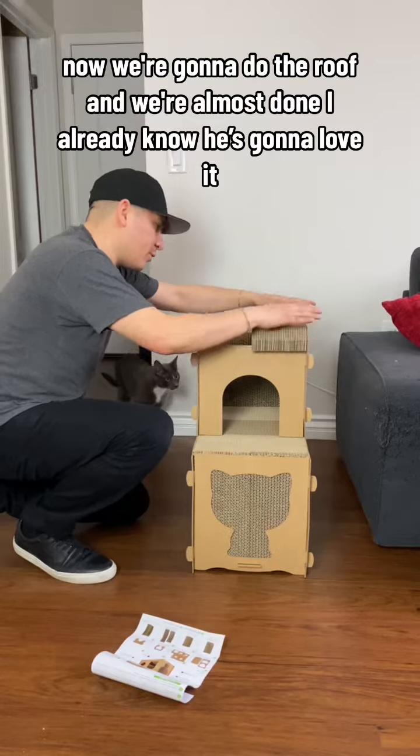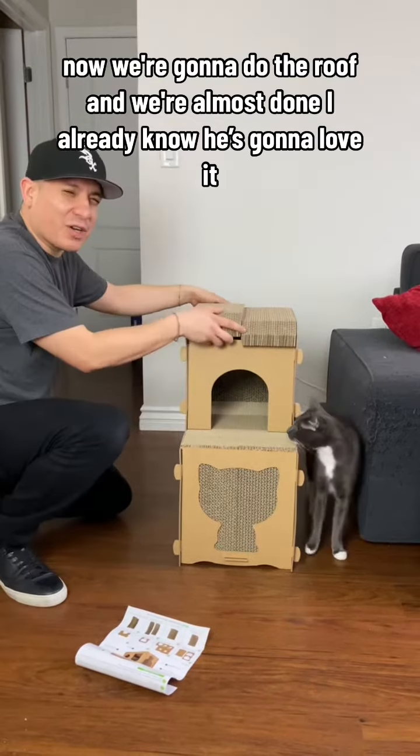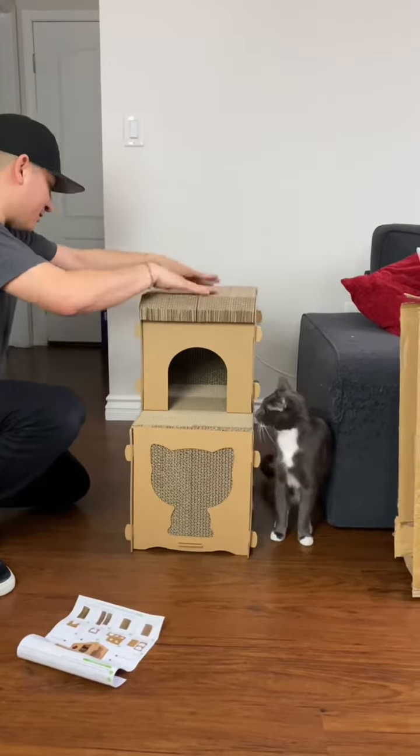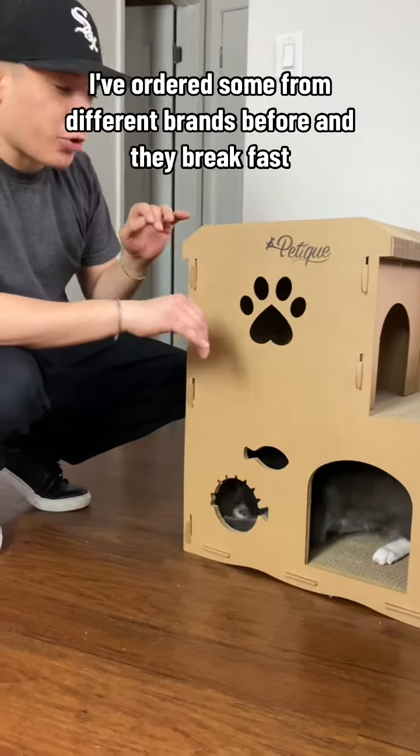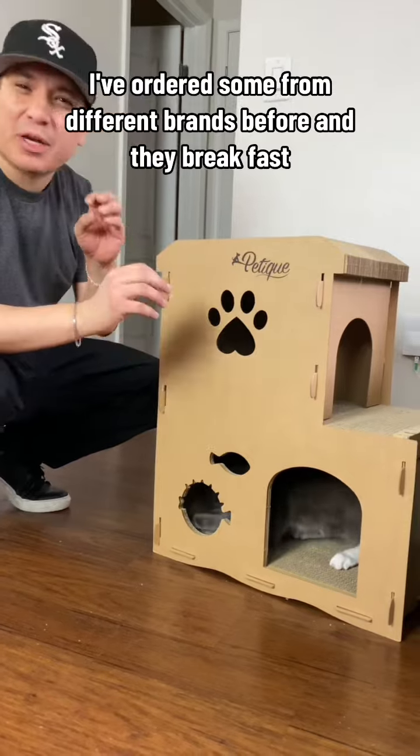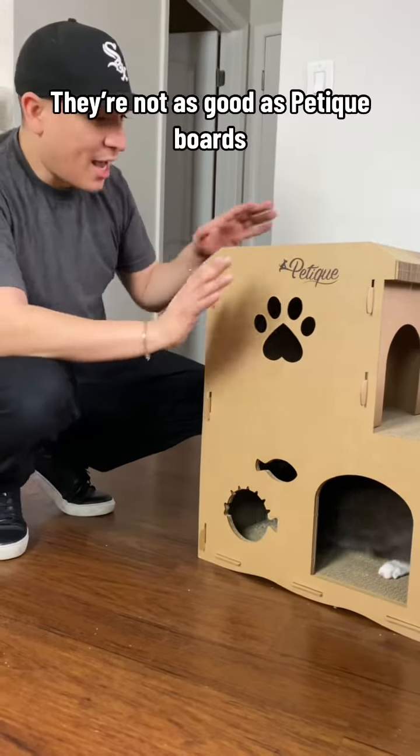Now we're going to do the roof and we're almost done. I already like it — I love it. I love how there are so many scratch boards because these are his favorite. I've ordered from different brands before and they break fast; they're not as good as Petique boards.